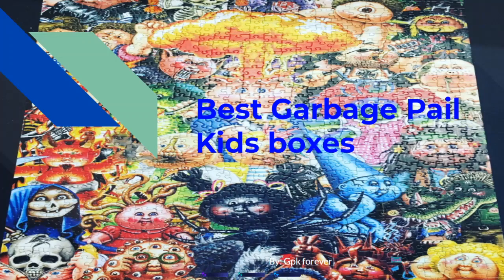Hello YouTube, welcome back — GPK Forever with another video. In today's video we'll be talking about the best Garbage Pail Kids boxes you can get right now.